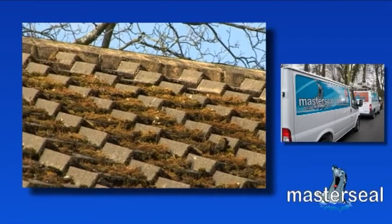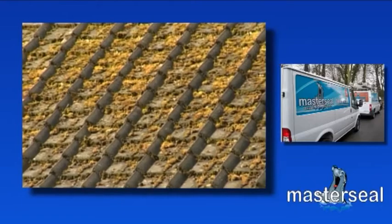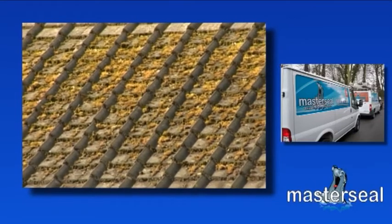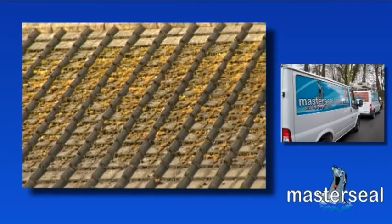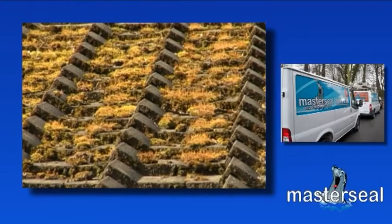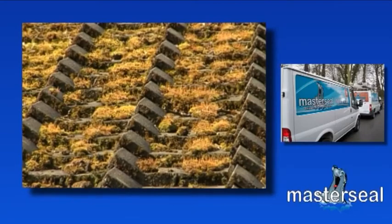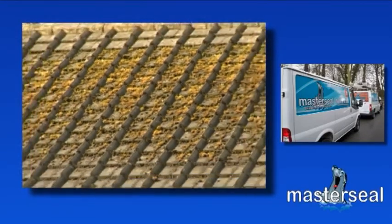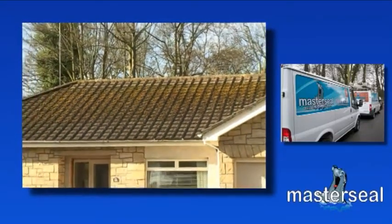Moss growth is a considerable problem for many of us in the UK. As well as being unsightly, it can cause damage to your roof structure — factors which can shorten the life of your roof and decrease the value of your home. The moss acts like a sponge soaking up rainwater, preventing it from running off smoothly. This can be particularly damaging in the winter months, when the moisture in the moss freezes, putting additional weight on the roof and opening up the pores in the tiles.